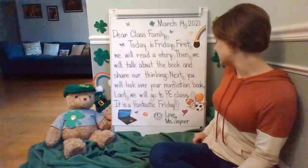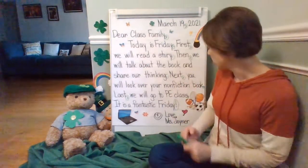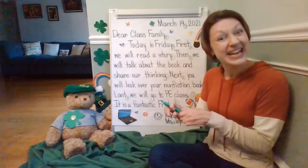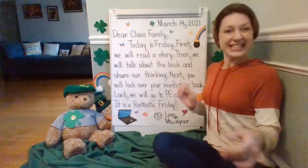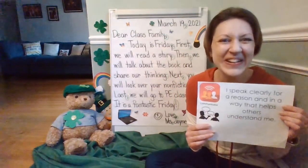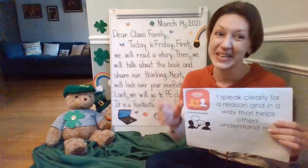Let's look at our closing and signature: 'Love, Miss Joiner.' Are there any punctuation marks? I see the comma — you're right — and the period in 'Miss.' Great job. Let's have a terrific day, and you'll be a great communicator all day long so that we can understand you. Remember, speak clearly.